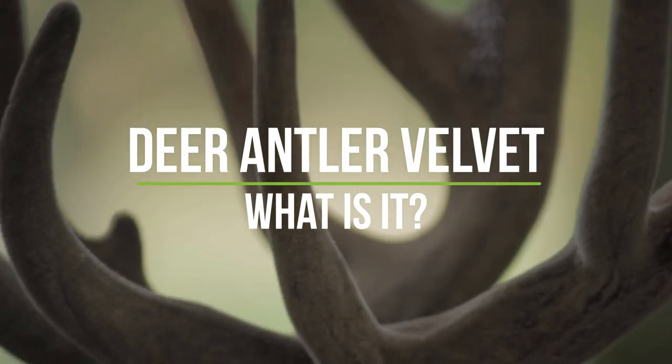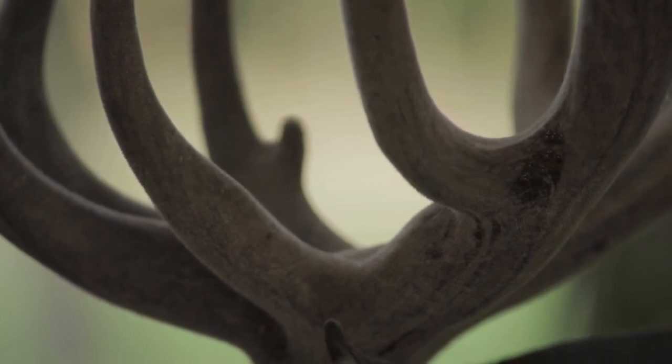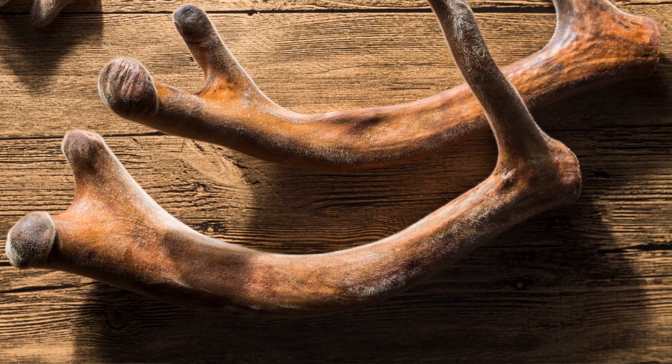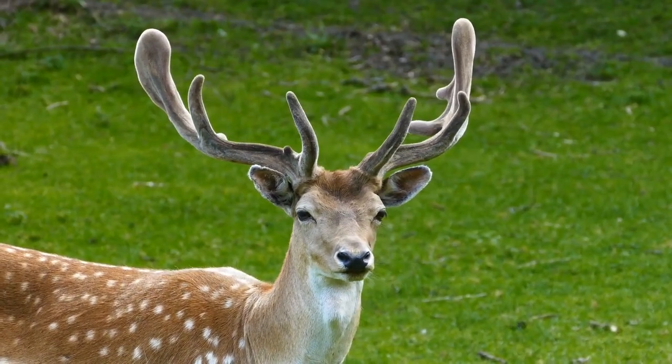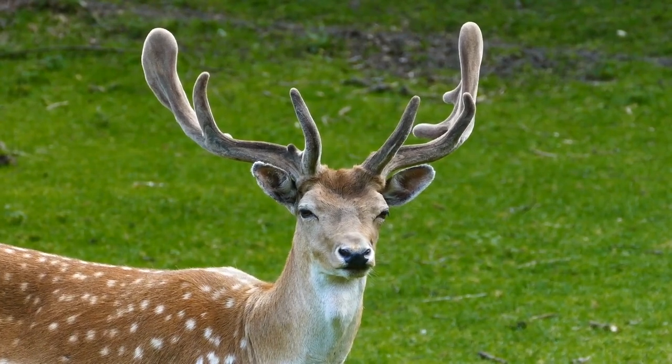When an antler is in its growth phase, it's known as deer antler velvet. The name comes from its interesting appearance — the outermost layer of skin covering a growing antler is hairlike in appearance and texture, resembling velvet fabric. Deer antler velvet is soft and spongy to the touch. Unlike horns, which are keratinized tissue, antlers are organs. They have blood vessels, nerves, skin, cartilage, and bone.